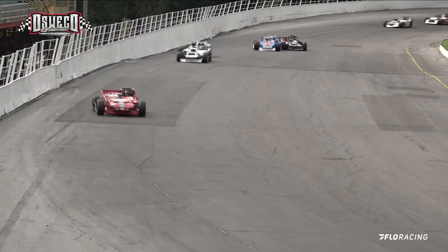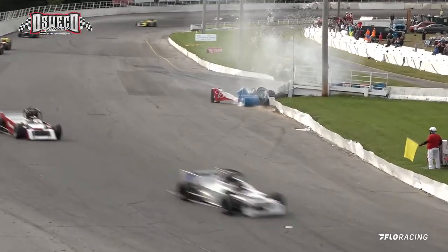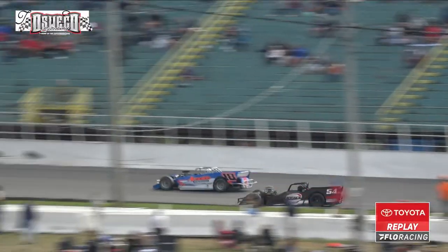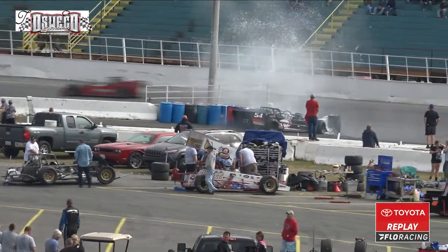Look at the number 54 — here comes Timmy Prout and we've got problems. Yellow out onto the speedway. He got in there just a little too deep, got sideways and then banged into the barrels, and you could see the water flying all over.